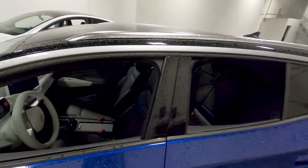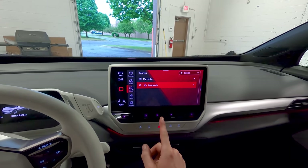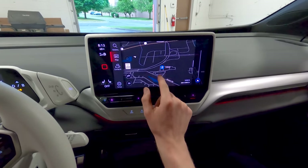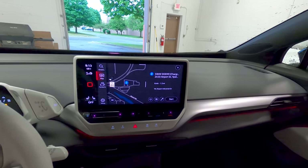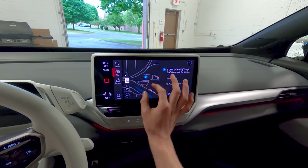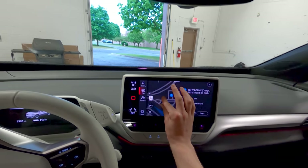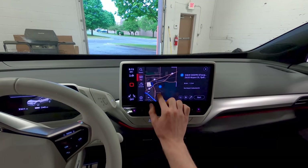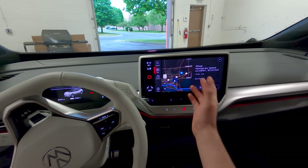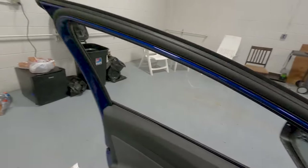I noticed this while driving the ID.4 — the navigation notified me of a nearby charger showing 50 kilowatts level 3. Went there, and it was the American Center for Mobility — completely gated off with no way to just pull up and charge. The same thing happened with the Mustang Mach-E: chargers would show up on the map and then you'd get there and they'd be restricted. At this point, Volkswagen does not hold a candle to Tesla's supercharging network.